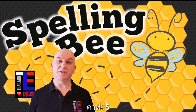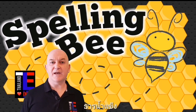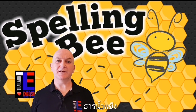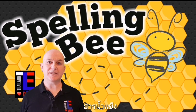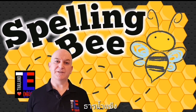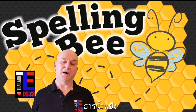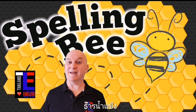Word number fifteen is glacier. Glacier is a noun — a glacier is a large area of ice usually moving slowly down a valley. There are glaciers on the North Pole that are melting right now. Can you spell glacier?